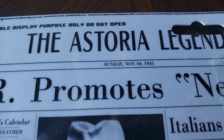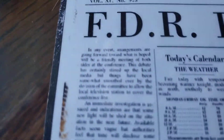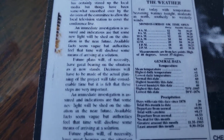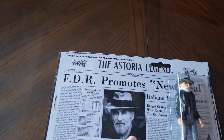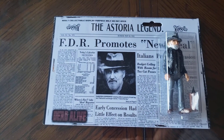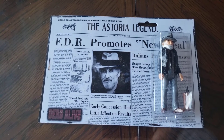The paper's dated Sunday, November 10, 1935. There are actually articles in here — they're not like that weird computer font type thing. I do have a copy of the newspaper on newsprint; I'll do another video on that one soon. It talks about the story of Chester Copperpot and the hunt for One-Eyed Willie.